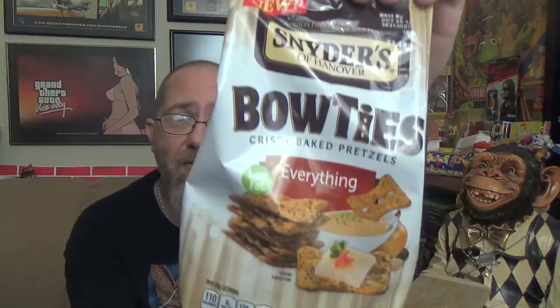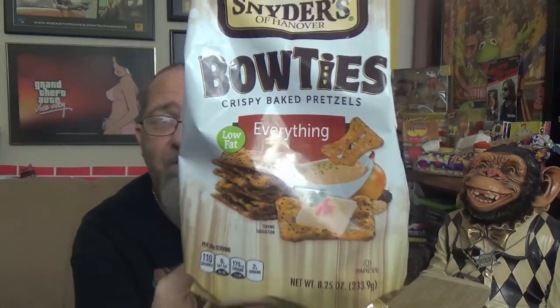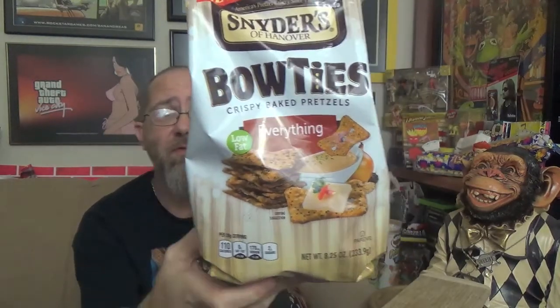Hey there, Mr. Dirty back with another episode of the GTM Show, and today we got something new from Snyder's of Hanover. They got new bow ties out — something you can dip or spread in pretzel form. These are the everything variety, and that's the package you're looking for if you're looking for these in store. They pretty much do mean everything, and it seems like everything seeds.